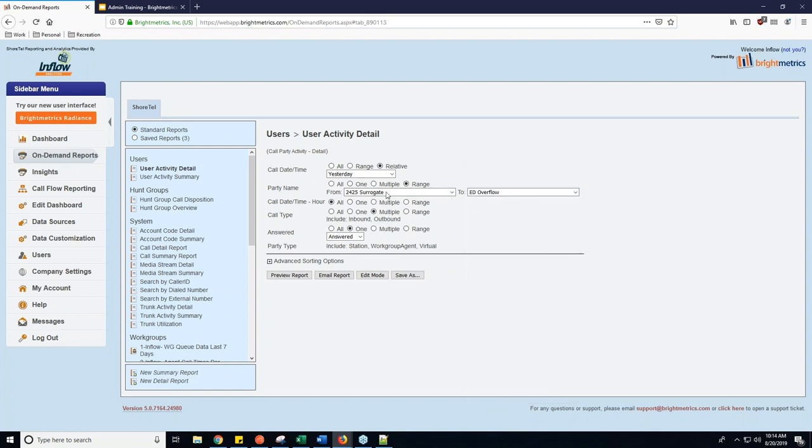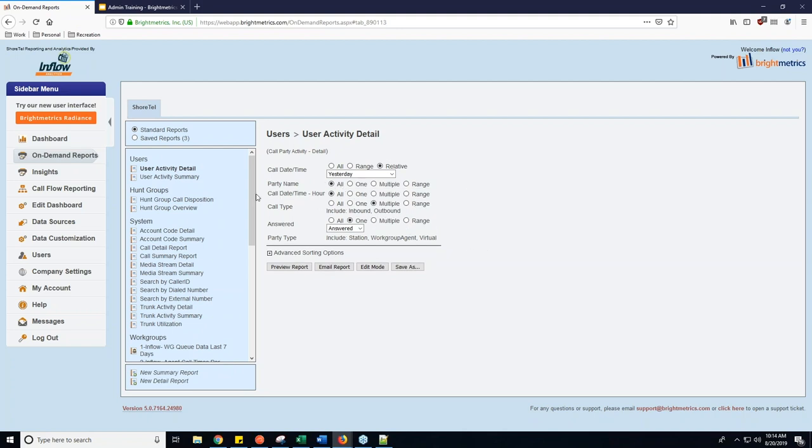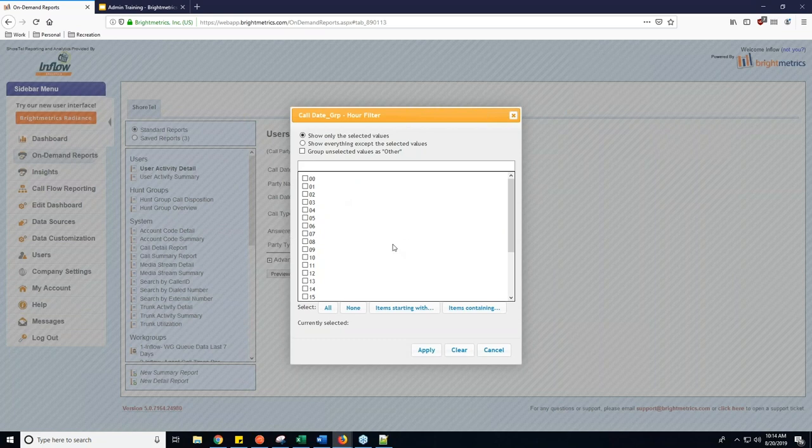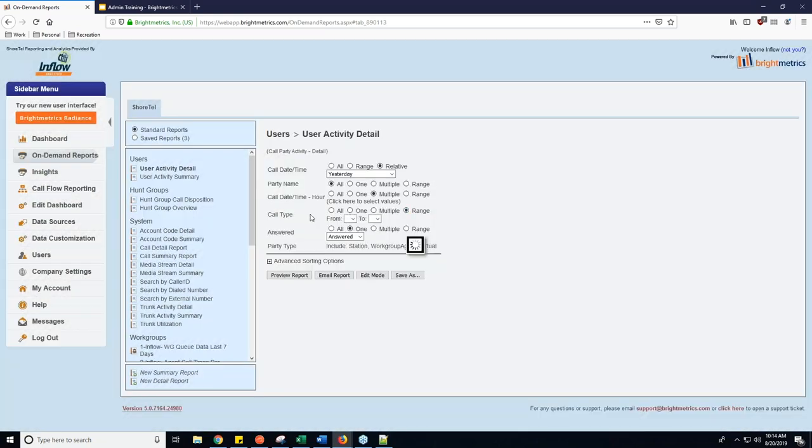For today we'll just do party name of All. Call date and time is sorted by the hour — you can look at the entire day, a specific hour on 24-hour time format, or multiple values for specific hours during the day. You can also use a range — so if you want to look from hour 6 to 17 (which is 5 PM), you could do that as a range.